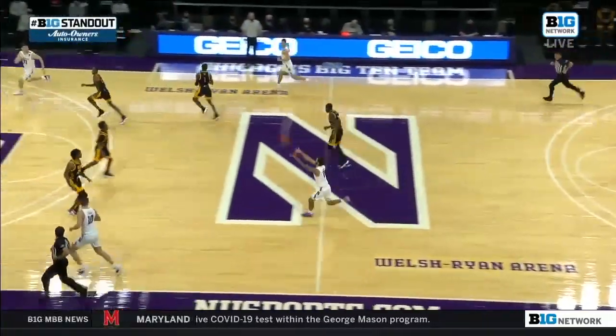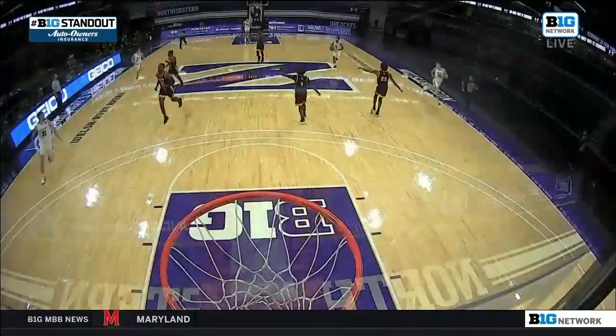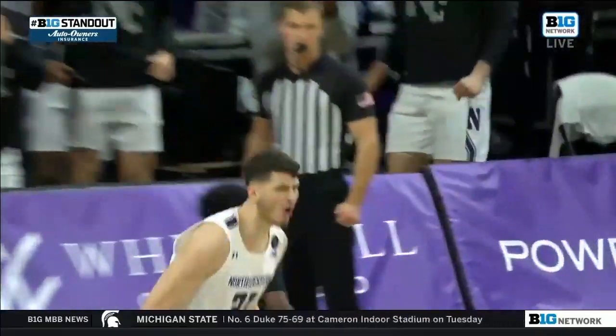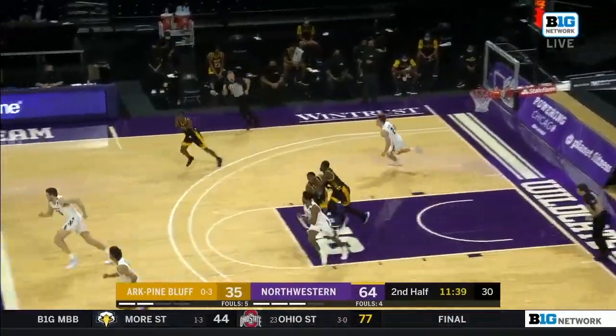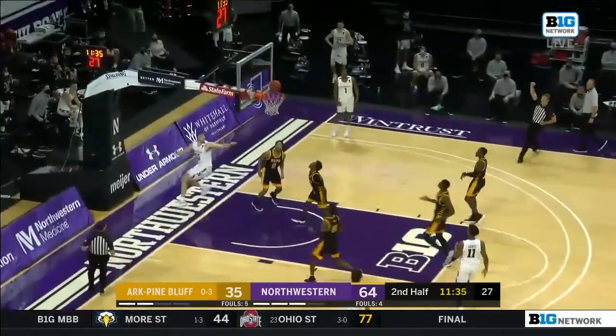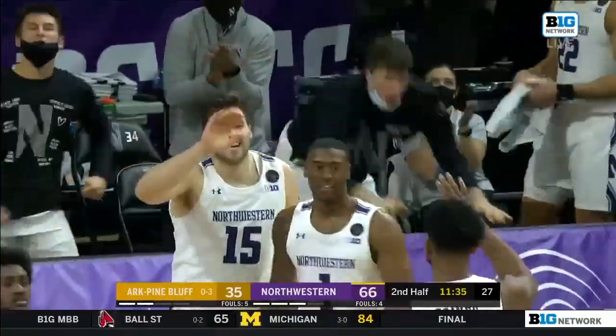Big Ten standout presented by Auto Owners Insurance. Connecting the dots in transition. Step-back three left it well short, and Greer the rebound. Greer ahead to Young, and nifty — gets it to go and draws the foul.